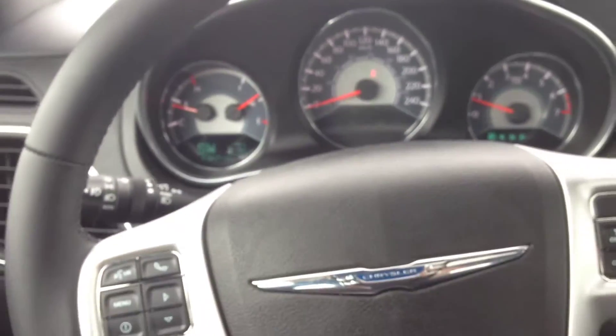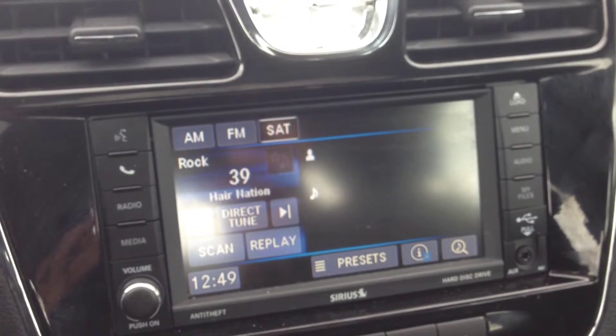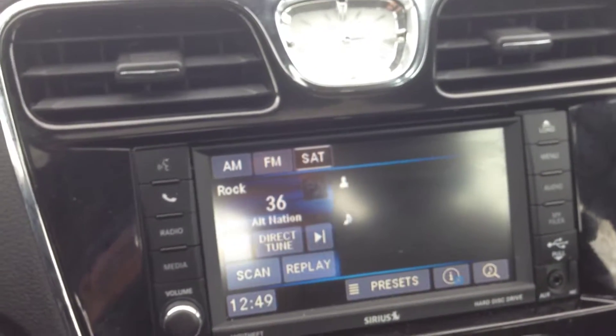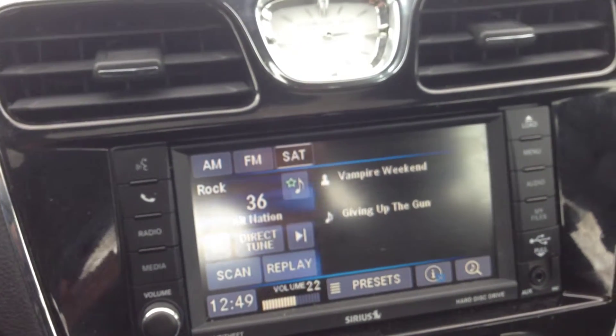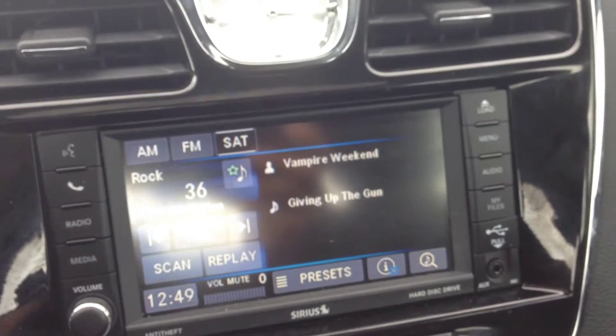Very cool leather-wrapped steering wheel. On the left and right-hand side to the back, we have controls for the audio system. The left side is the channel — you can go up or down — and volume is on the right-hand side. As you can see, crisp clean audio from this sample track.